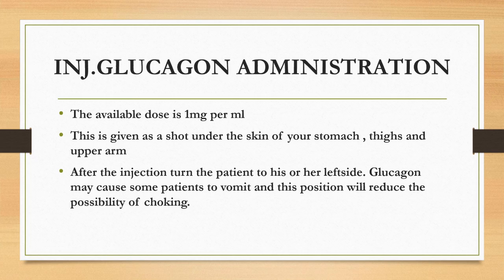Let's see how to administer injection glucagon in an emergency situation. The available dose is 1 mg per ml. This is given as a shot under the skin of your stomach, thighs, or upper arm. After the injection, turn the patient to his or her left side. Glucagon may cause some patients to vomit, and this position will reduce the possibility of choking.